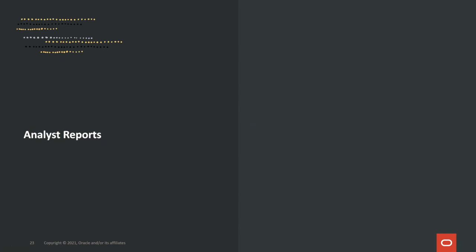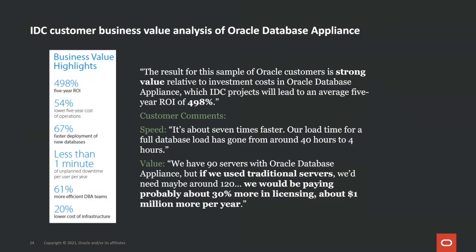These last two slides are proof points from analyst reports that validate Oracle Database Appliance's value propositions of being simple, optimized, and affordable. Here's IDC's analysis on how Oracle Database Appliance helps customers improve return on investment while reducing total cost of ownership. The numbers: 498% five-year ROI, 54% lower five-year cost of operations, 67% faster deployment of new databases, less than one minute of unplanned downtime per user per year, 61% more efficient DBA teams, and 20% lower cost of infrastructure. These are very impressive numbers.